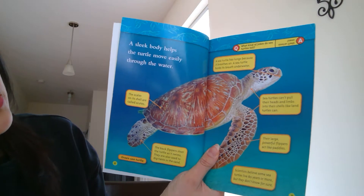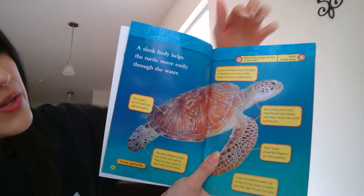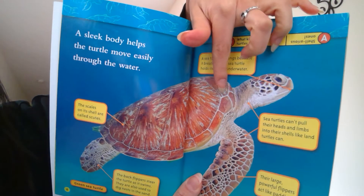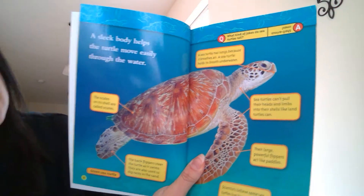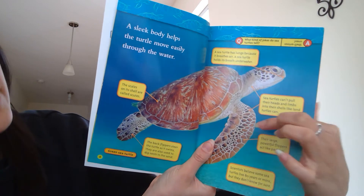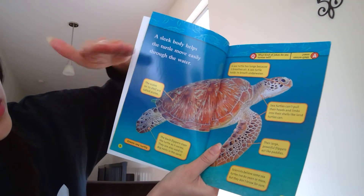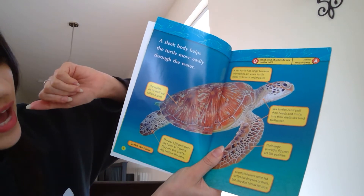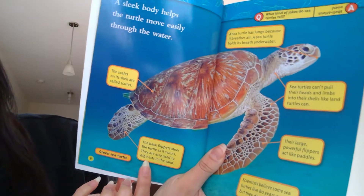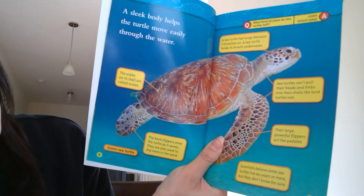Sea turtles can't pull their heads and limbs into their shell like land turtles do. You see they can't move their head inside their shell like we've seen some turtles do. Their large powerful flippers act like paddles, and their back flippers steer the turtle as it swims. They are also used to dig nests in the sand whenever they want to lay their eggs.